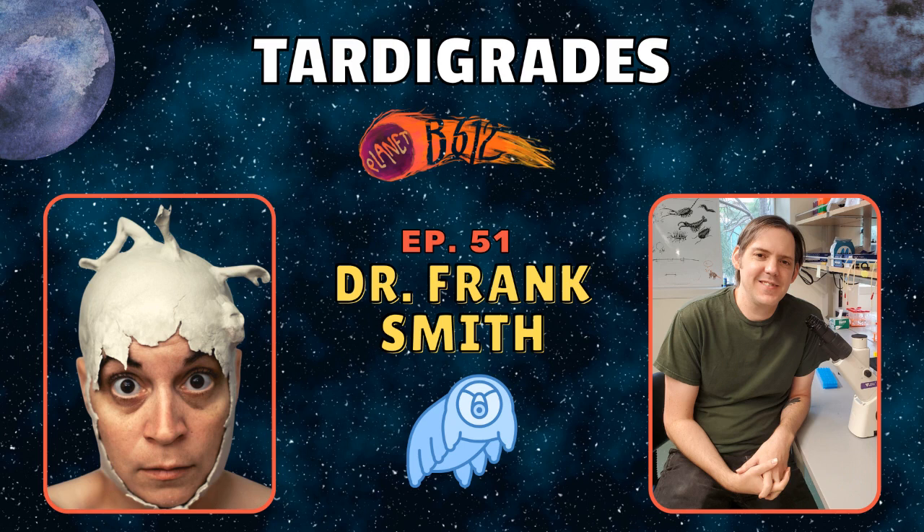I guess it makes sense that it would be harder to study something that's harder to find, and also the interests of the researchers. In Canada where I live, it took a tardigrade researcher from Maine to find the first marine tardigrades on the East coast of Canada — she found them in PEI, where I'm moving actually. It's also a limitation of resources — no matter where you live in the world you can find tardigrades, but not everybody lives near the ocean, so not that many tardigrade labs are near the ocean.